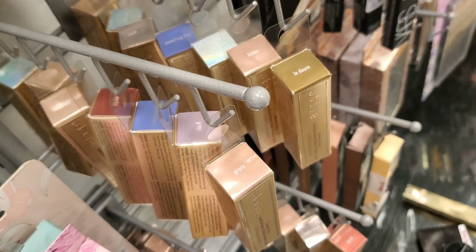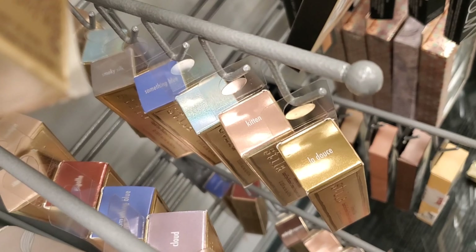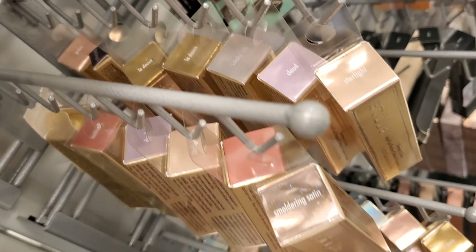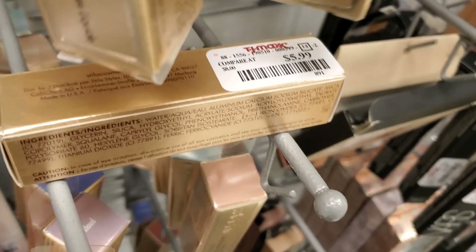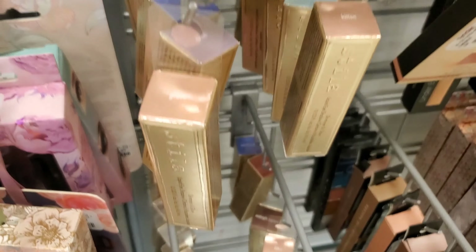They have a tonne of these Stila Liquid Eyeshadows in a lot of different shades — some of these shades I have never seen before. For only $5.99, these are so gorgeous on eyes, you guys. The quality is on point, and $5.99 is great for these. And you can see they have a tonne to choose from.